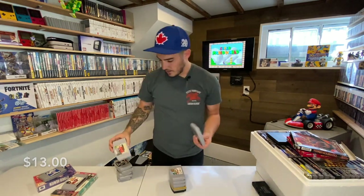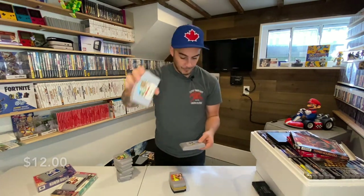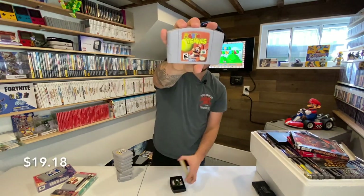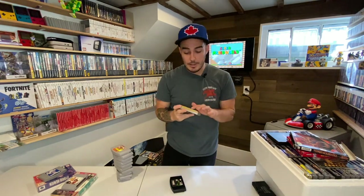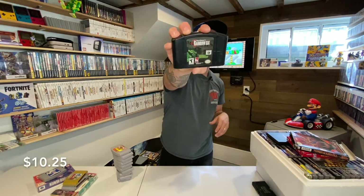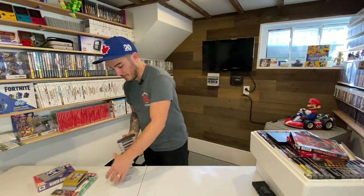Super Mario 64 — a label upgrade for me. South Park. Excitebike. Mario Tennis. Probably the one I'm most excited to pick up because I don't own it — someone scratched 'Erica' into it — Pokemon Stadium 2. I don't mind label damage, it gives it character. Tom Clancy's Rainbow Six — another one I don't have. I actually remember renting this as a kid and it was terrible, so I'll have to try it again.